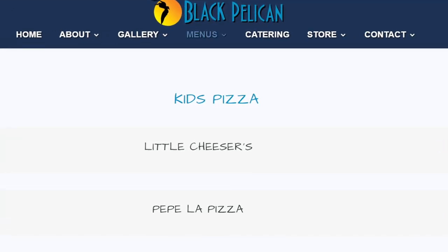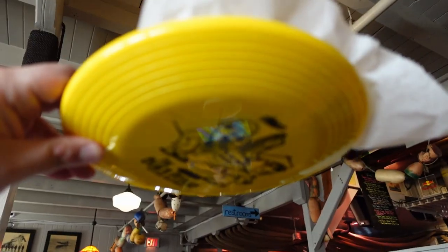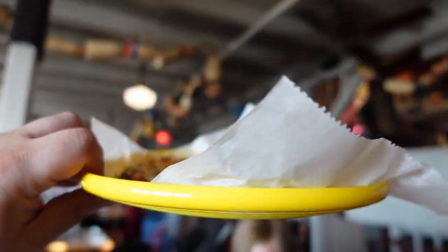Noah got something really fun that needs to be highlighted. On the kids menu they have a couple of pizzas — besides names like Little Cheesers and Pepe La Pizza, the unique thing is that they are served on a souvenir Black Pelican frisbee. How fun is that? As far as the taste of the pizza — not so fun — but I'll get back to that after we talk about my meal.